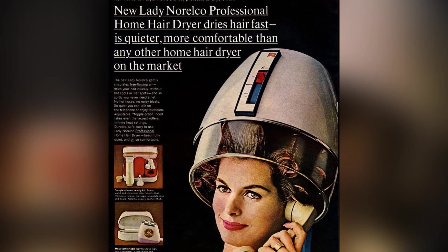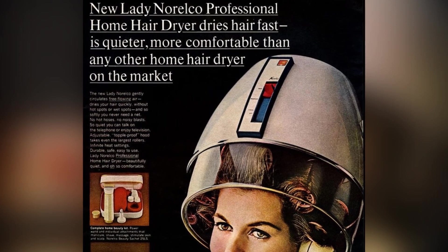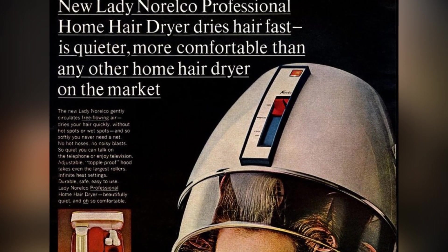Introducing the new Lady Norelco Professional Home Hair Dryer, the fastest and most comfortable way to dry your hair at home. This hairdryer is quieter and more efficient than any other on the market. So let's have a look.